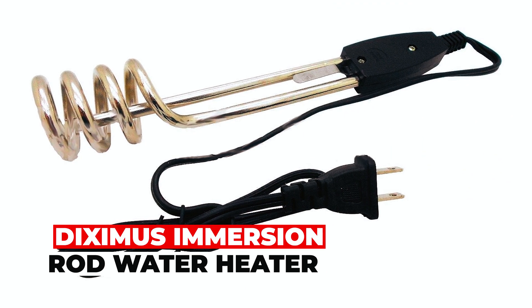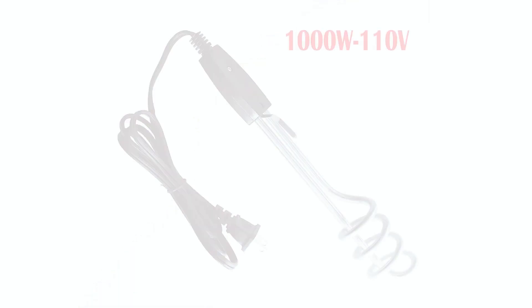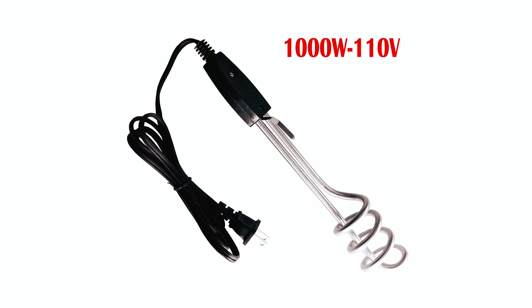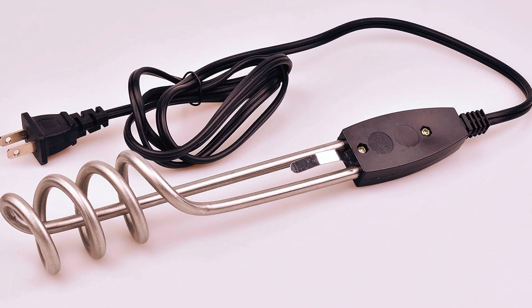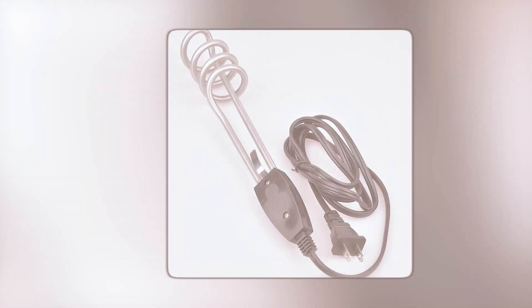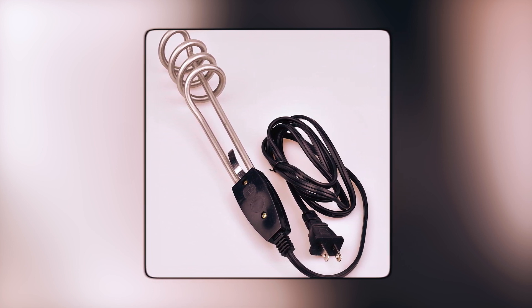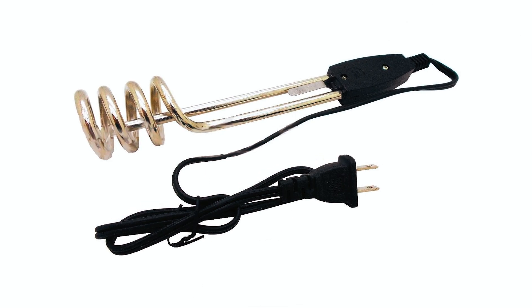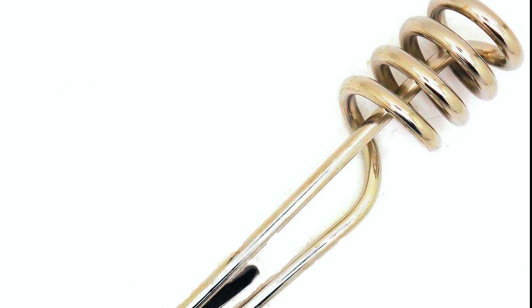Diximus Immersion Rod Water Heater. Introducing the incredibly powerful Diximus Immersion Rod Water Heater, a 1000W electric appliance capable of heating 5 gallons of water in minutes. Its portability and simplicity make it a versatile choice for various applications, from outdoor ponds to camping necessities. With stainless steel construction and a total length of 10 inches, it's ideal for small and medium-sized tasks. Just plug it into a nearby electrical outlet and let it work its magic. Unlike electric kettles, it needs a vessel for the liquid and is ready to dip in, making it a handy choice for on-demand water heating.